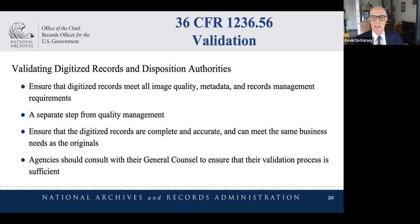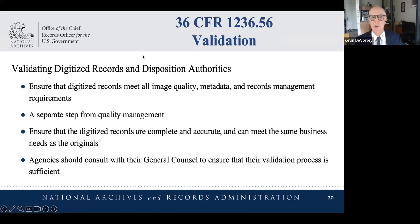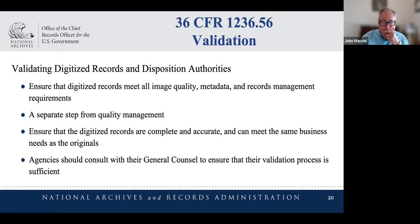Validation is a relatively new concept — it appeared in the temporary regulation and based on questions we've received, it's easy to misunderstand. This is a distinct process from quality control or quality management. It's a high-level process at the end of digitization where an agency reviews what they've done and makes a statement that they have complied with this regulation. Once they've done that, they are authorized to dispose of the source records. Given the huge disparity in the size and staffing of federal agencies, we haven't specified a particular role, but we encourage agency records officers to meet with their general counsel to figure out who's the right person to make this important call.